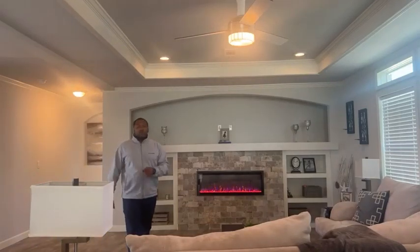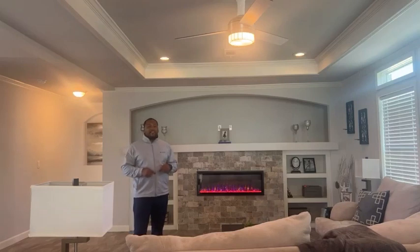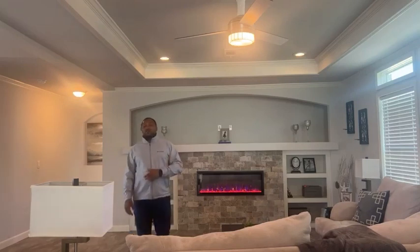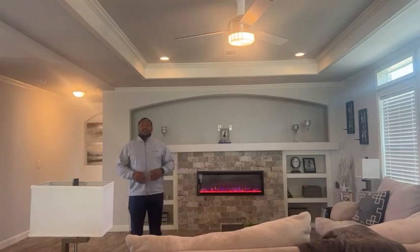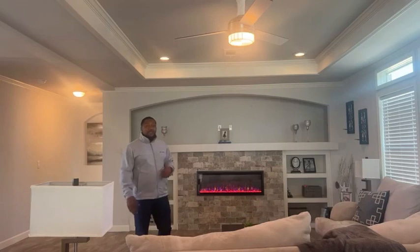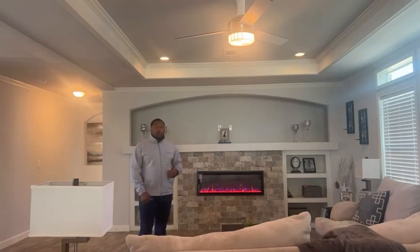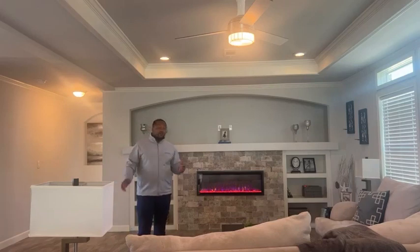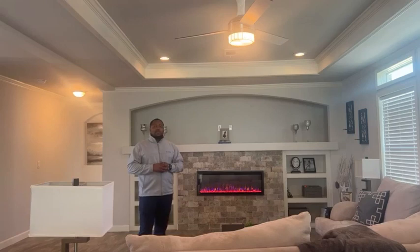Hey Facebook family, William Will here standing inside the Bernie 5067. This is a three-bedroom, two-bath. It is 30 feet wide by 66 feet long. It is a gorgeous, beautiful home. It's been one of the top-selling homes we've had for several years. And I want to showcase this model because we have a special discounted price on this select model.